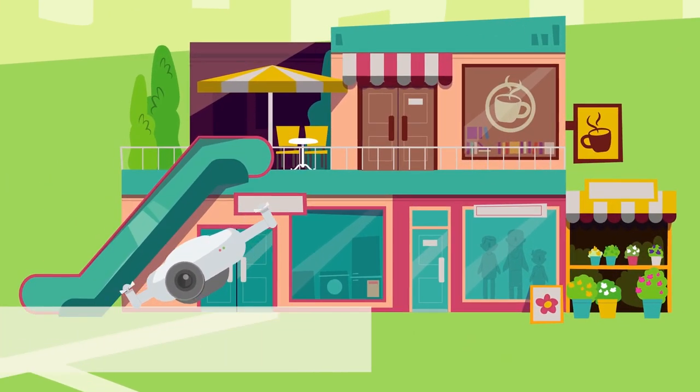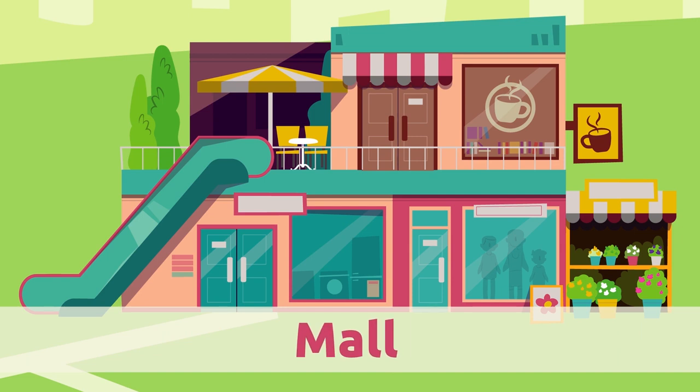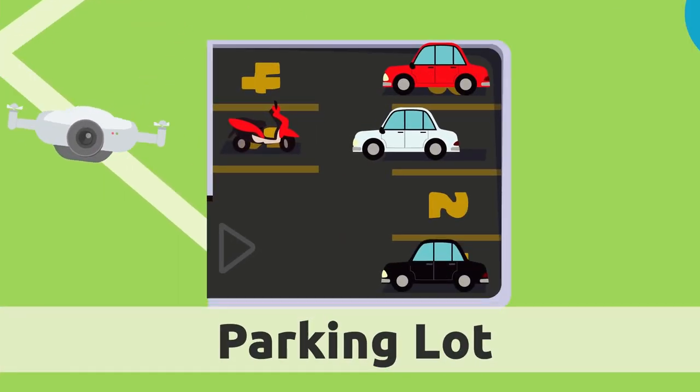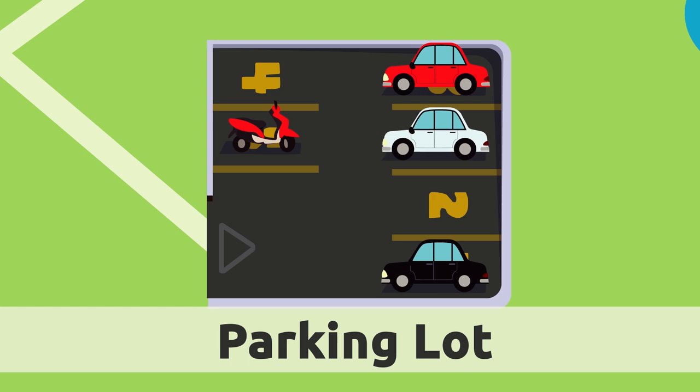Mall. Malls are huge places with many stores and restaurants. Parking lot. The parking lot is an area where vehicles like cars and motorbikes can park.